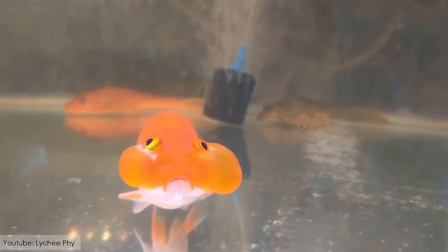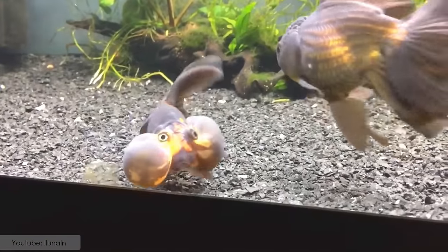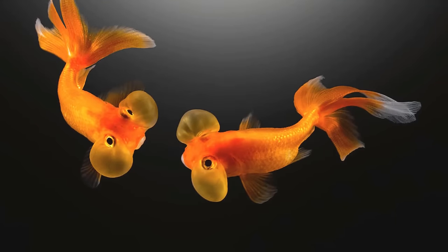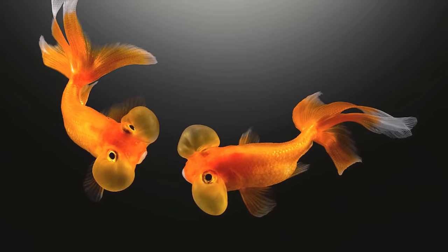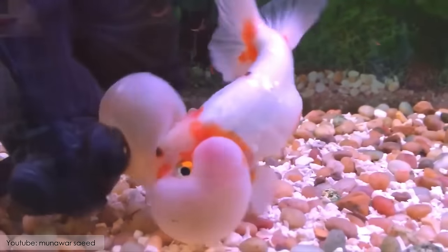It lacks a dorsal fin and is a poor swimmer because of the hindrance caused by the continuous jiggling of the sacs. It can lay more than 1,000 eggs at a time, and is one of the most populous fish species in the world.